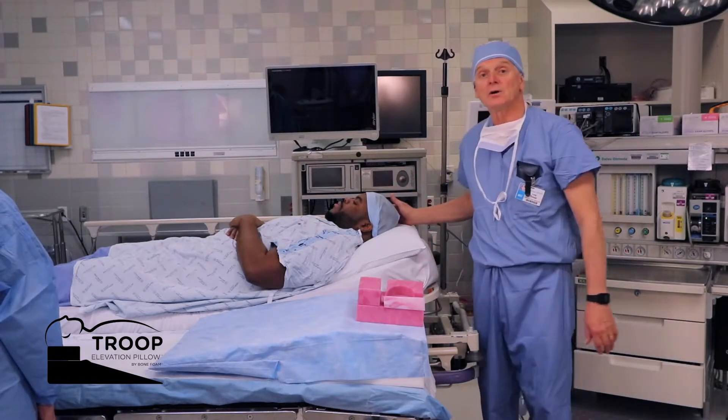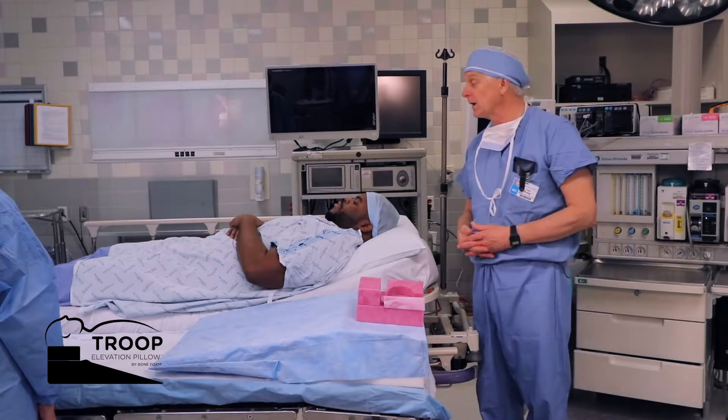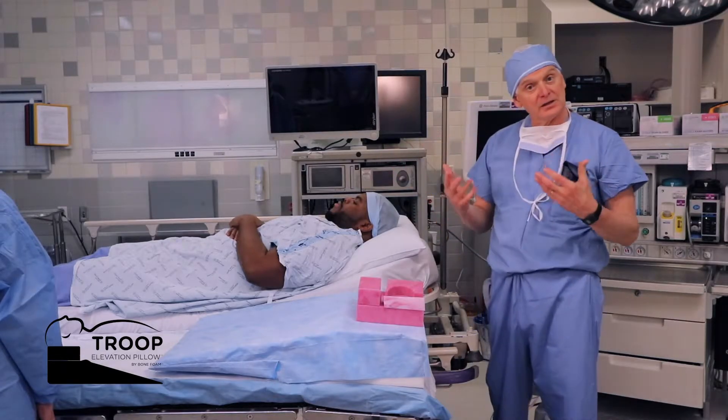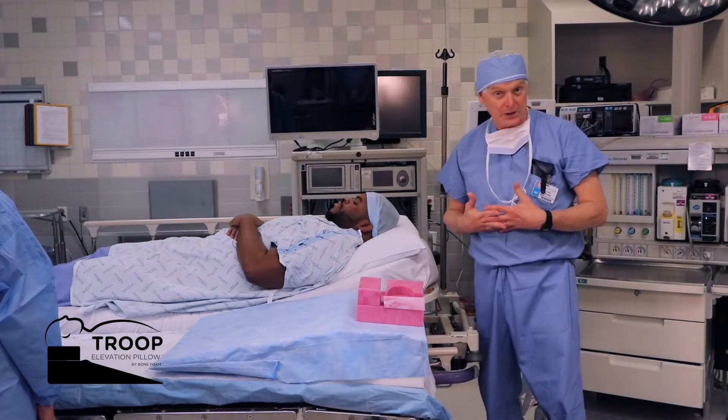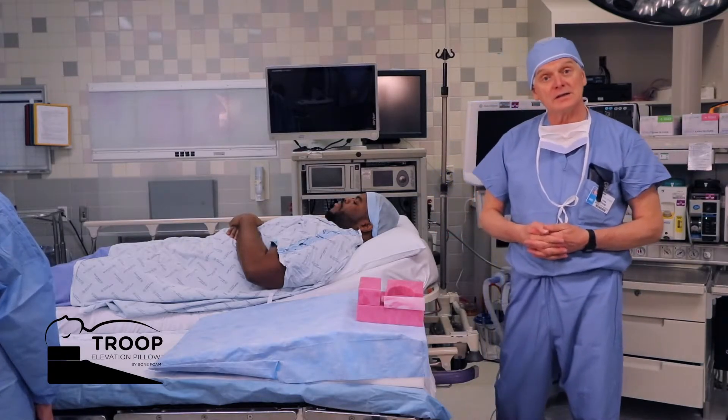Here we have our large patient, our model patient today, Quinton — 6'3", 6'4", a little over 300 pounds. Let's say he has his IV in place, he's a little bit sedated. Let's say it's even a bigger patient. Large patients, as we all know, have trouble moving as it is.